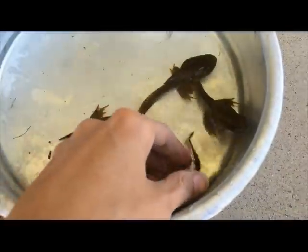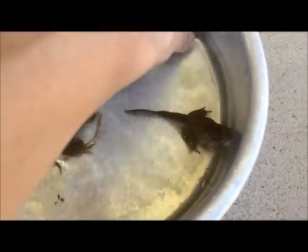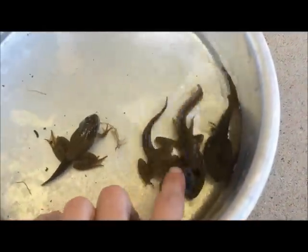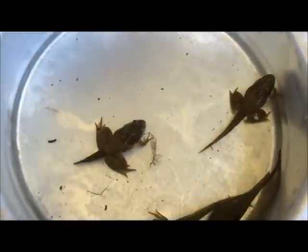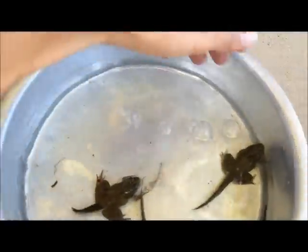These are the stages of the tadpoles. This one hardly has legs. This one has a little bit of legs. This one's almost a frog — has a pretty long tail yet. This one has a little short tail. And then this is what they turn into: these big bullfrogs.